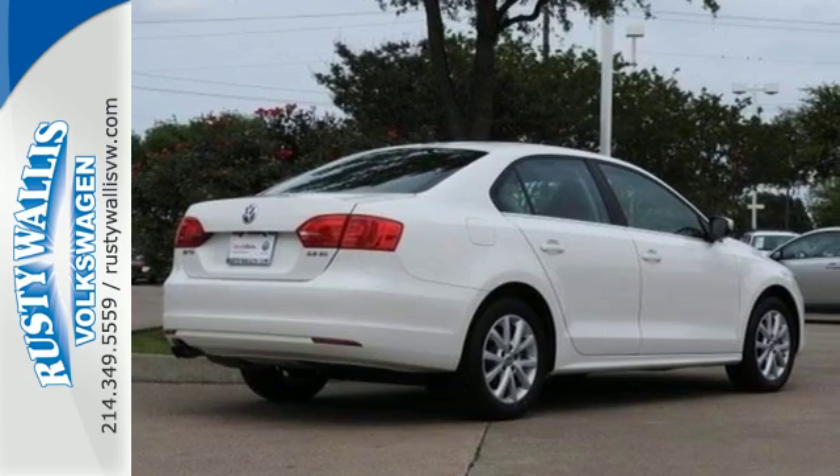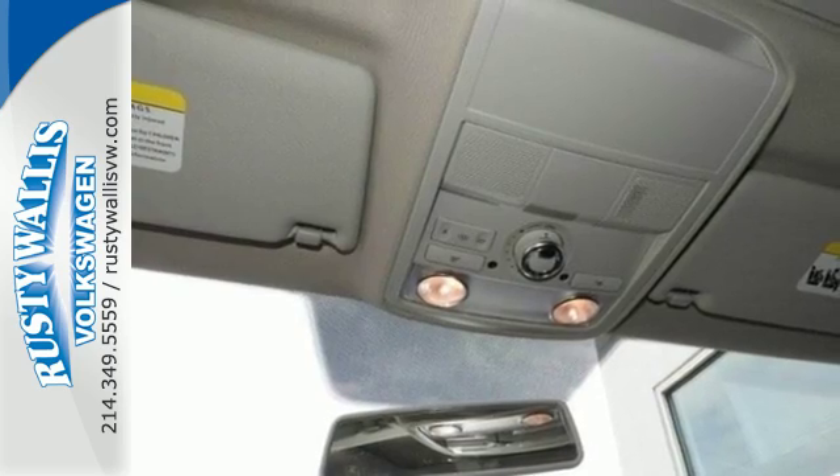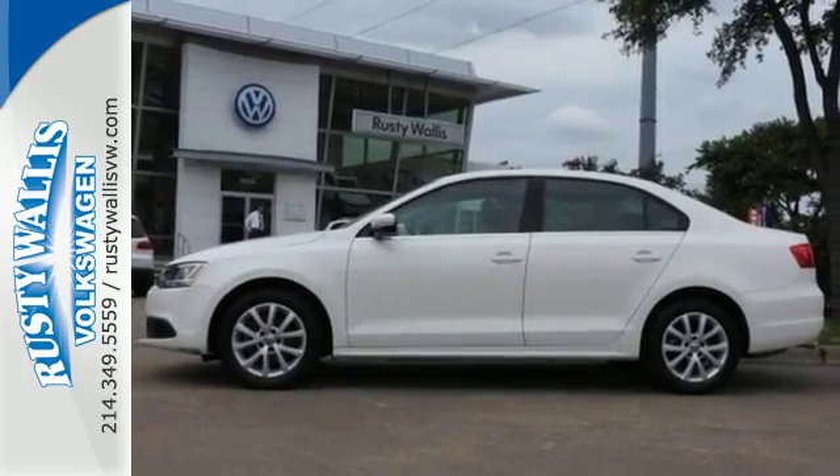The split folding rear seat and power windows add convenience to your daily life. Sportiness and affordability come together at last with this 2013 Jetta. See it for yourself today.